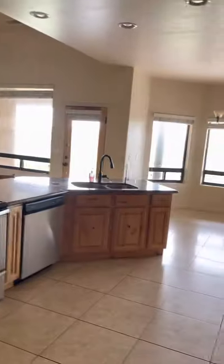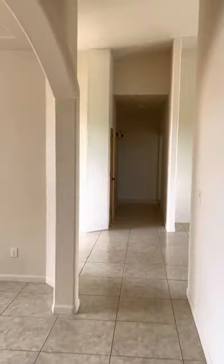Coming back in. Here's the kitchen again. I'm gonna walk to the other side of the house now. Dining room.